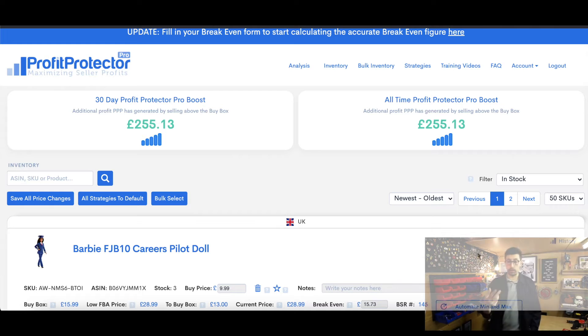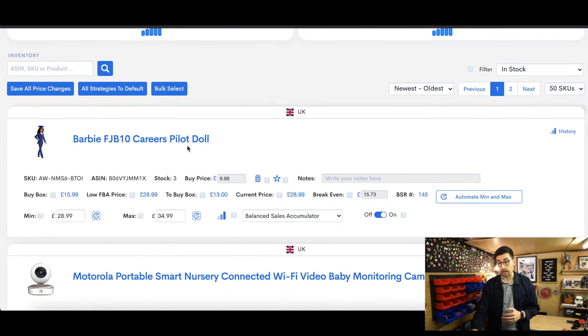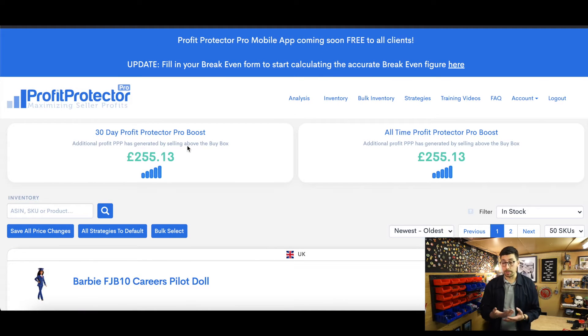You can see me on screen now. Every two to three hours you can see how it tells you how much you've sold above the buy box. I've sold £255 above the buy box in a period of 30 days. You can confirm it's my account because you can see a Barbie doll and a Motorola Smart Nursery Connected that I picked up from TK Maxx.